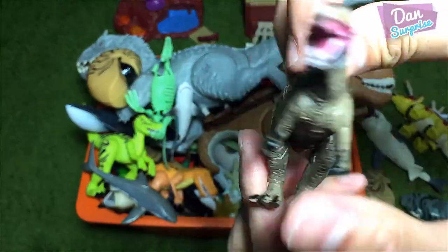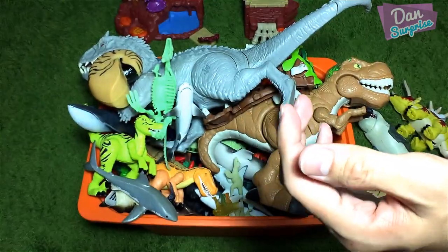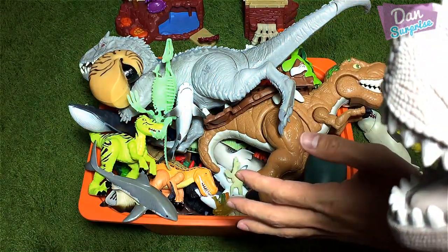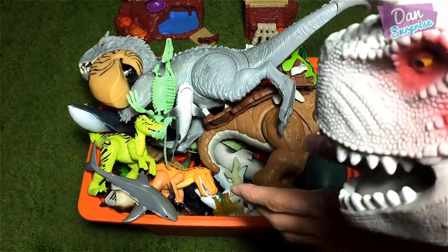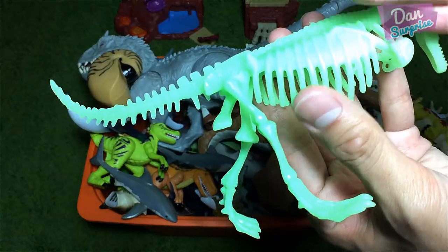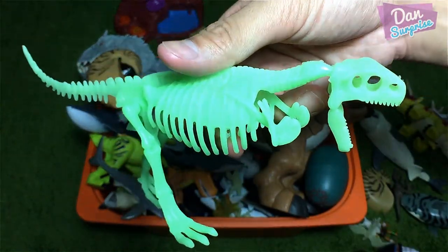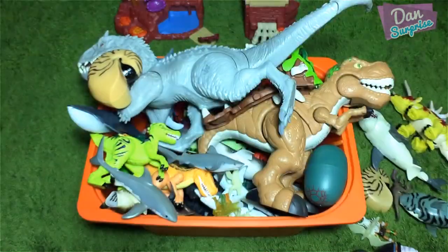A green Spinosaurus — the Spine Lizard! Cool, let's move on. Let me remove the plastic. Mr. Conotor, which one should we go next? The glow-in-the-dark Tyrannosaurus Rex skeleton! Okay, good choice. This is another cool one which I bought in Kuala Lumpur.